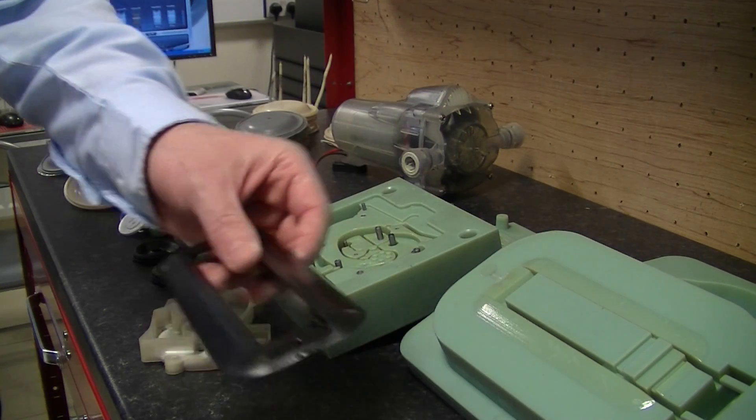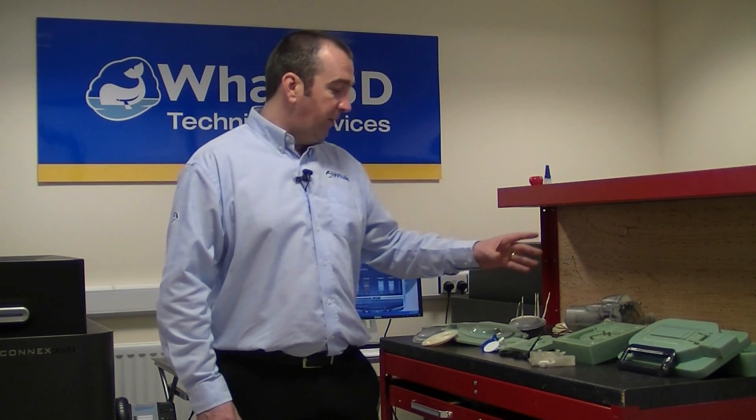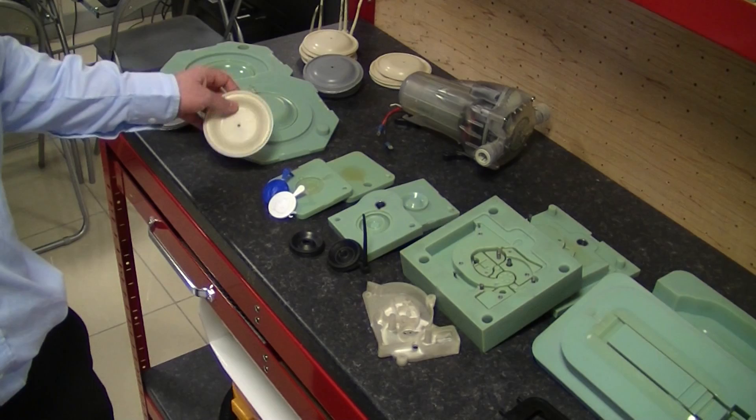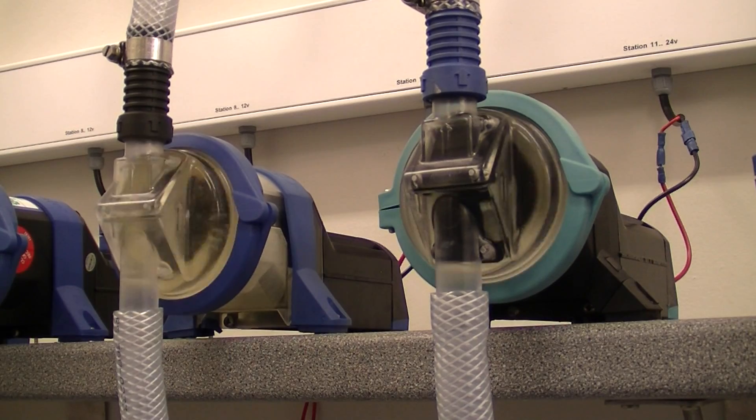We have used the Connex machines to do injection molding tools using our high temperature ABS materials. We've gone from using our main molds for automotive and aerospace applications through to diaphragms using plastics such as polypropylene and polypropylene glass-filled materials. Today we're really going to talk about the development of a diaphragm tool we've used for our new product development and progressing that into our actual products.